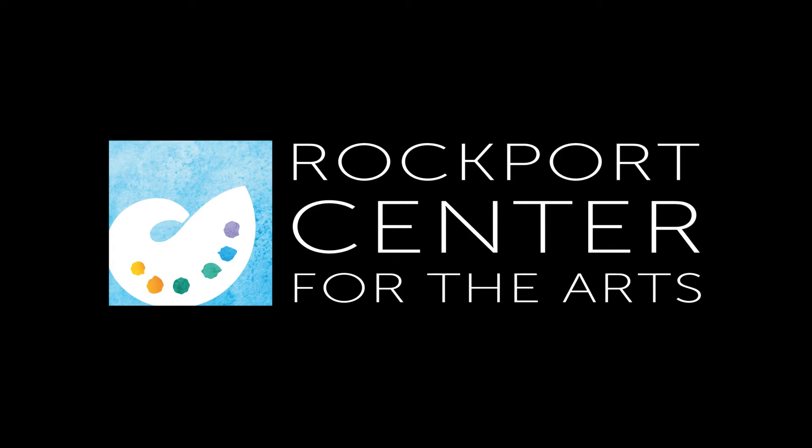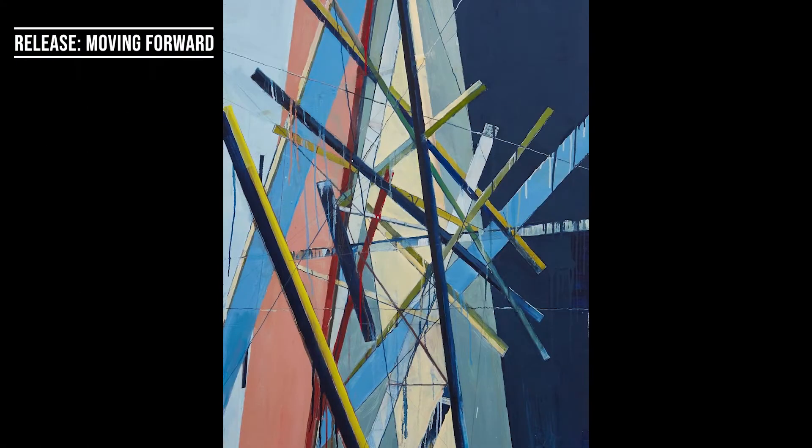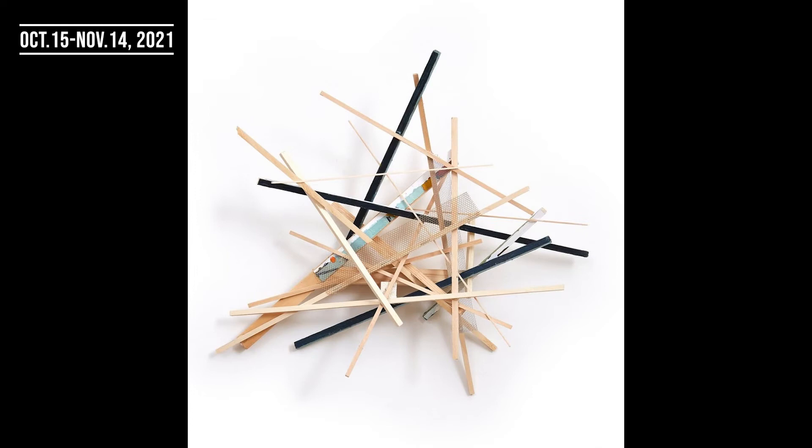Since 2012, Rockport Center for the Arts has invited one artist each year to take part in its Artist in Residence program. This year, painter, sculptor, and architect from Little Rock, Arkansas, Jeff Horton, has been tapped to participate, featuring his solo exhibition, Release: Moving Forward.